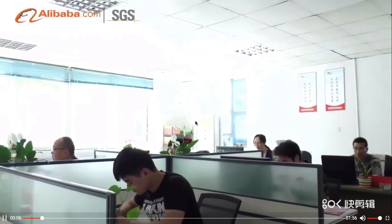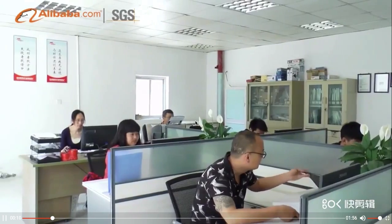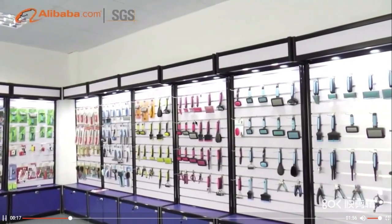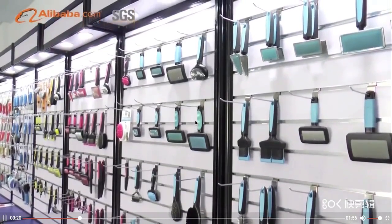Alibaba Trust member, Suzhou Richmond Pet Product Factory is a professional manufacturer and exporter that is concerned with design, development, and production of pet grooming tools. We are located in Suzhou City.